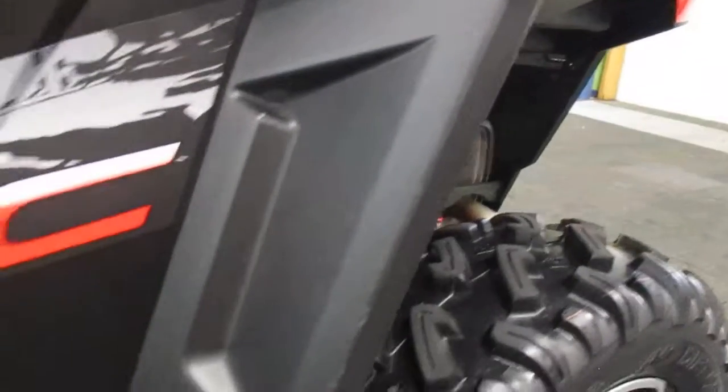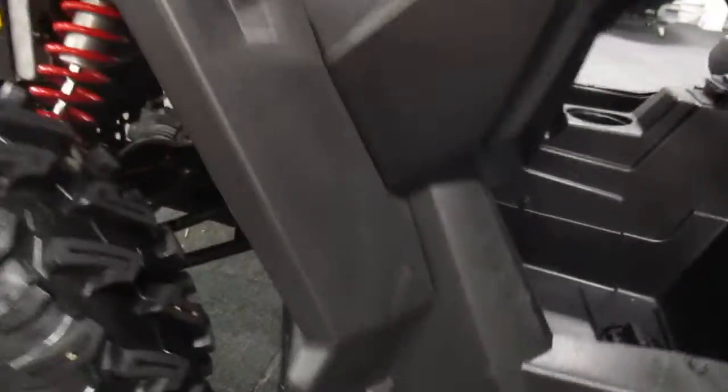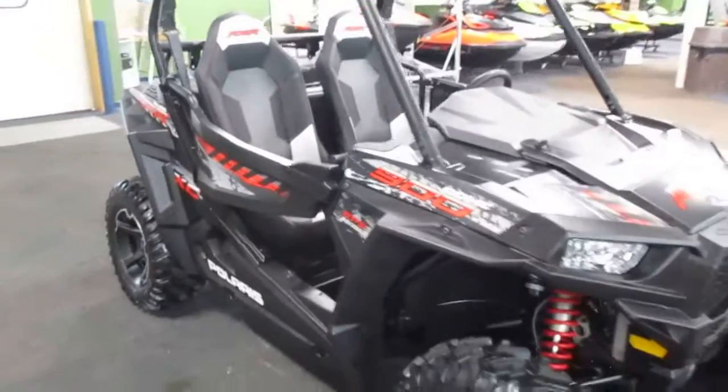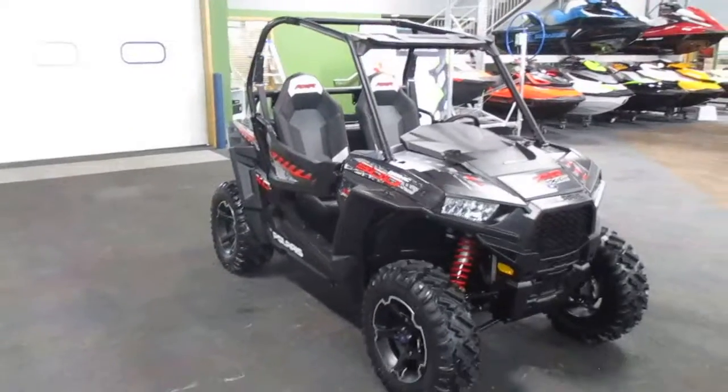Light exterior scuffs and scratches are present. Again, this is a 2015 Polaris Razor 900 XC EPS with only 110 miles.